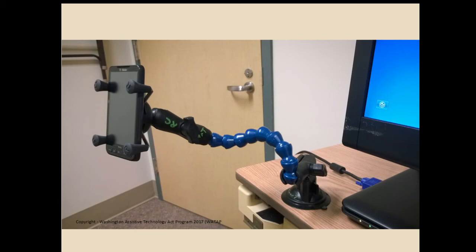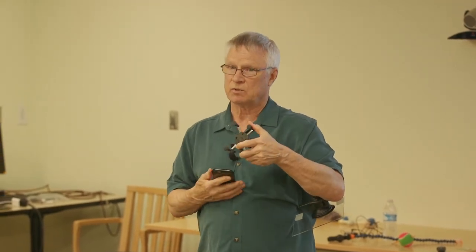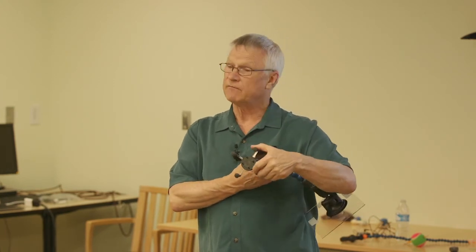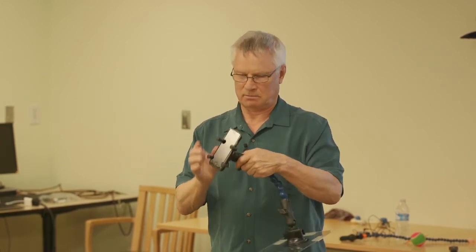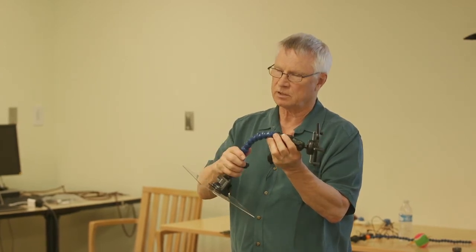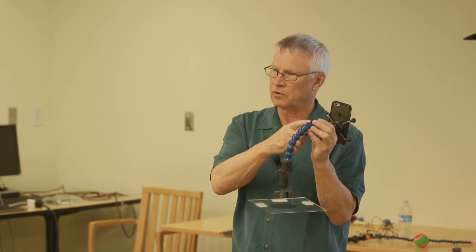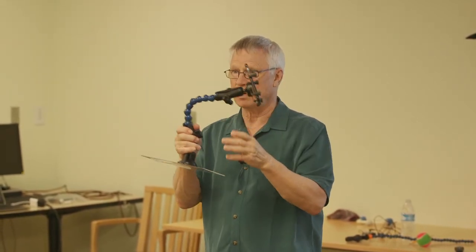RAM mount — everybody's seen a RAM mount. In this case it's holding a cell phone. RAM mount is a Seattle company that originally started making mounts for state patrol laptops in cars — they needed to be flexible and easy to use. We've got the cell phone holder right here, simple to snap in. I also discovered that one-inch or three-quarter-inch lock line will fit into the fittings for the RAM mounts — so I can make the RAM mount part and extend it to whatever length I want using lock line.